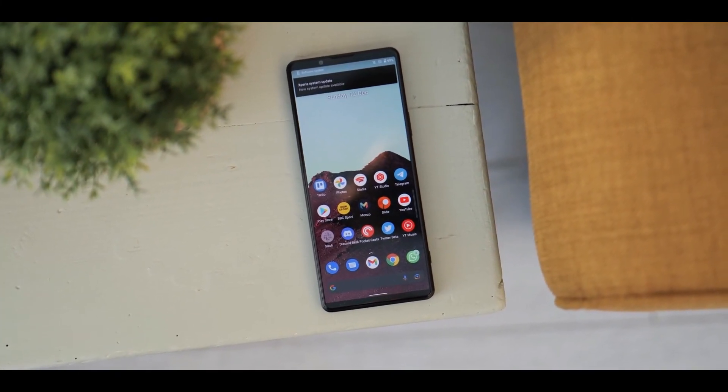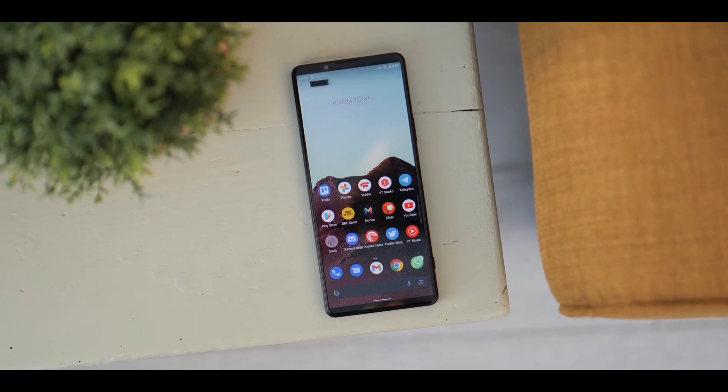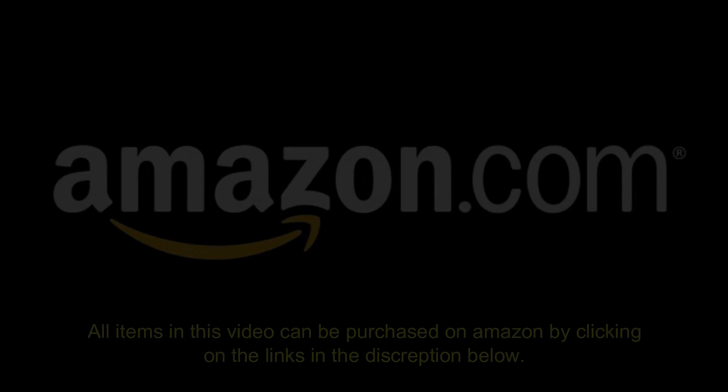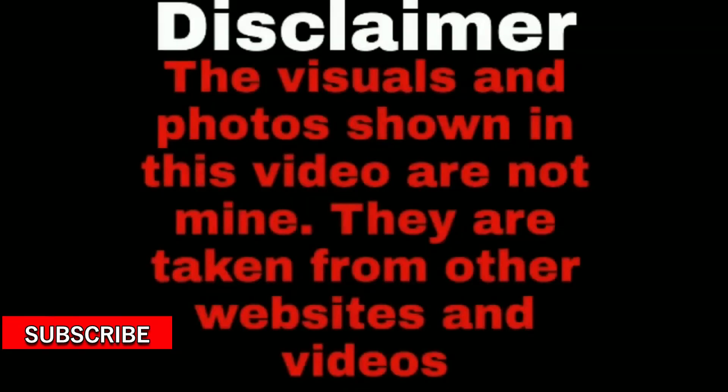This is an outstanding device that you should consider if you're looking to buy. If you have gotten value from this video, make sure to like and subscribe to Tech 5 for more.